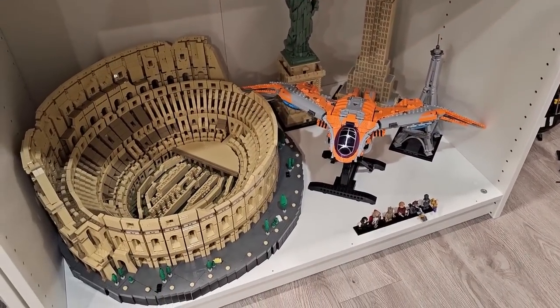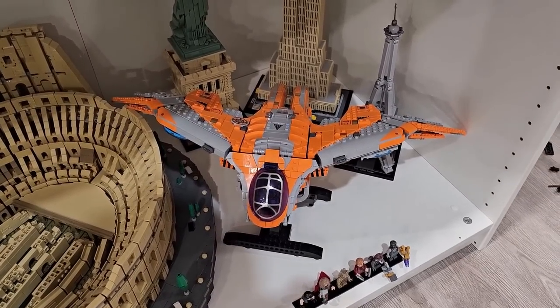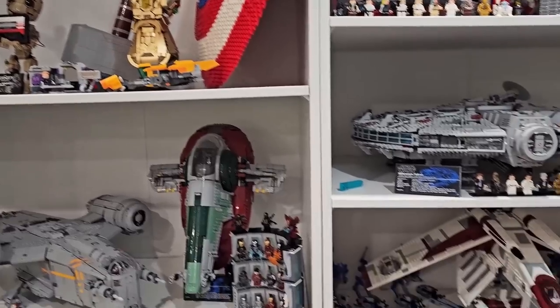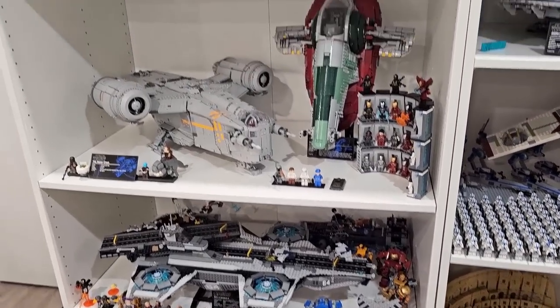I should pair it up with the other Guardians of the Galaxy set. But hey, I've got the Colosseum down there right now. And I know this set doesn't look good way up top — it has to be on one of the bottom shelves so you can actually see it. So I guess that's the solution I've come up with for today.